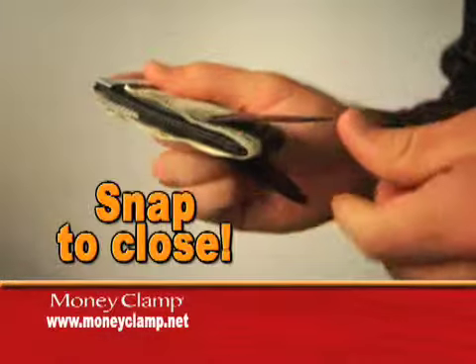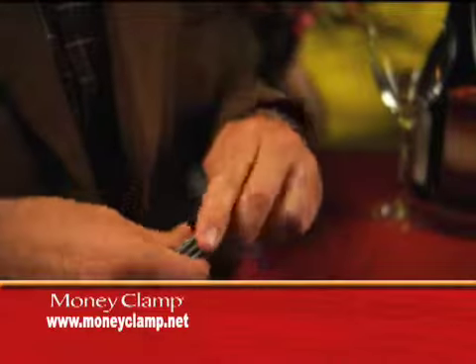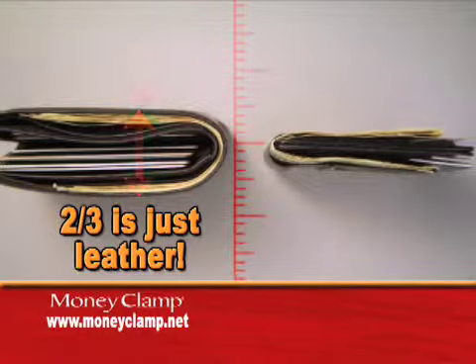Just squeeze to open and snap to close. The Money Clamp is different than any wallet or money clip. With traditional wallets, the leather takes up to two-thirds of the space.